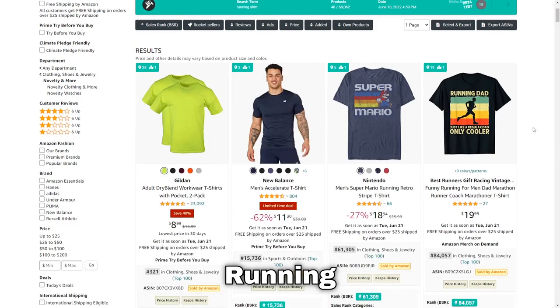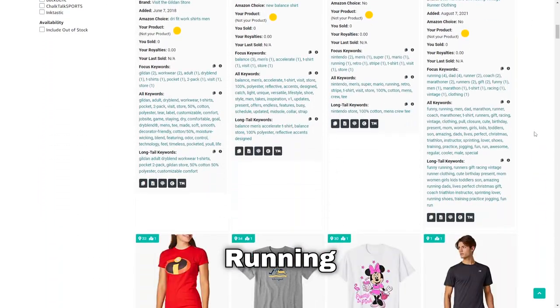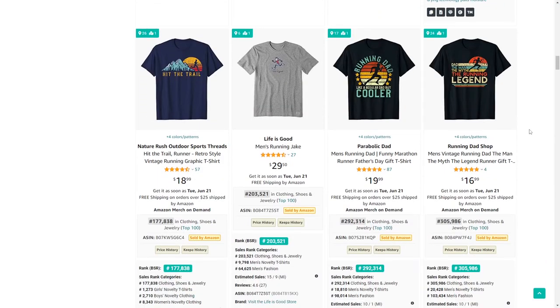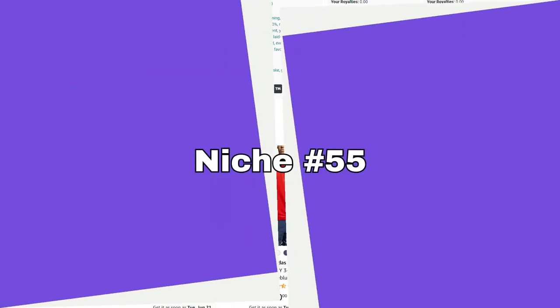Next up is running. I don't have a lot to say about this niche — I've got a few designs in it myself. I'm definitely not raking it in with it, but that doesn't mean you can't.